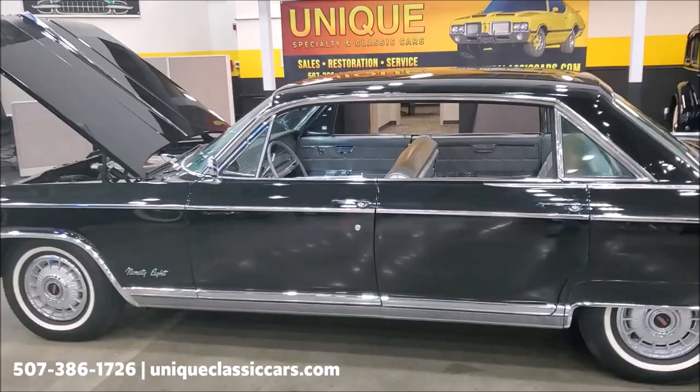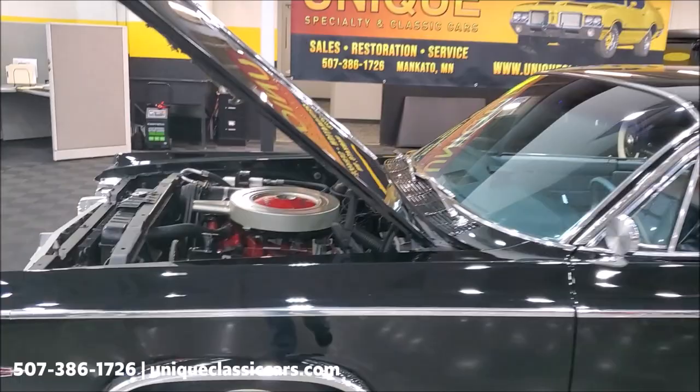Notice in the still pictures there is information and memorabilia from the 1964 World's Fair in the trunk. The original floor mats are in the trunk as well, along with the original owner's packet and a few other items.